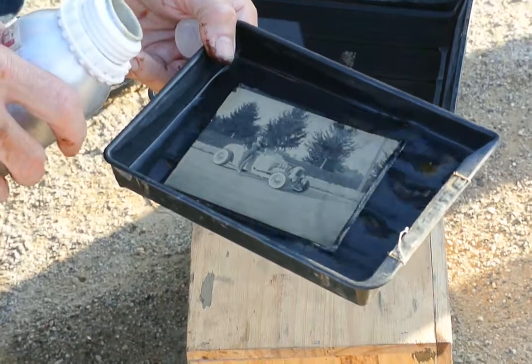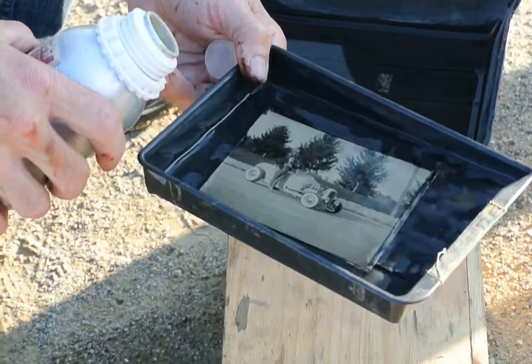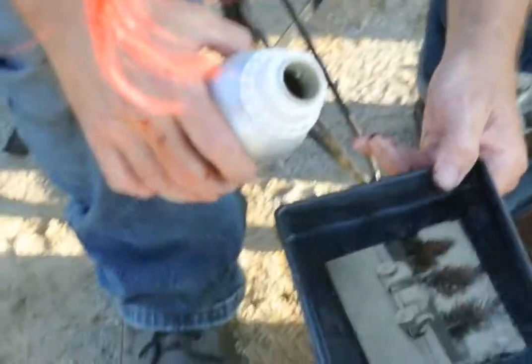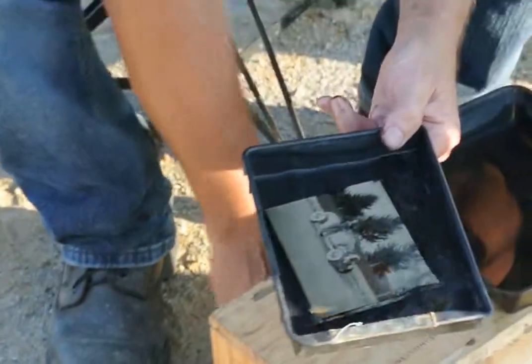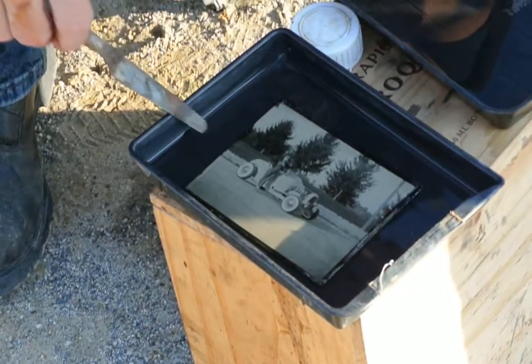We have to expose it just right so we don't blast out all the highlights in the car. And yet, if I underexpose it, it starts getting my beard features dark, which we don't want to do. So I have to expose it towards your face — that's what I want to expose perfectly. Oh man, what a great image. We amaze ourselves.